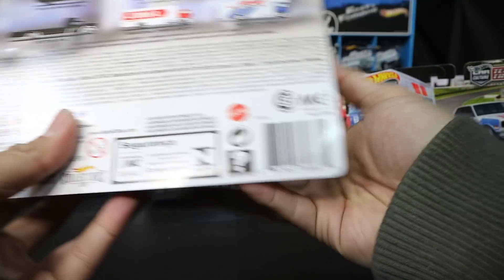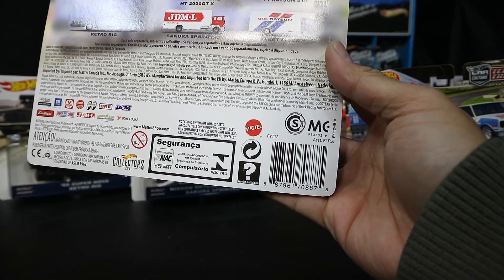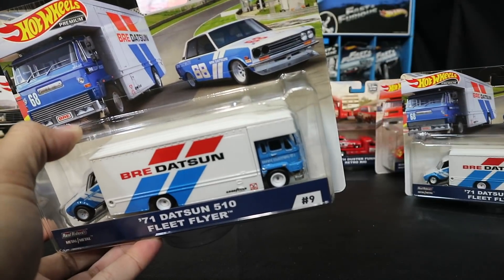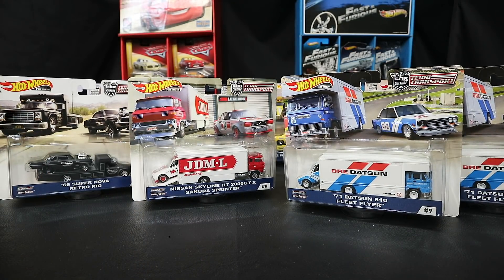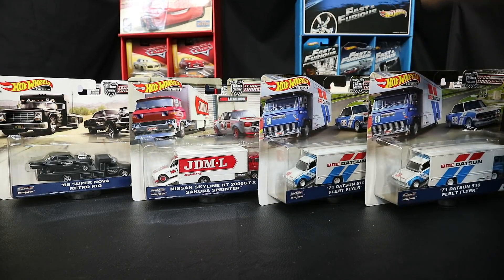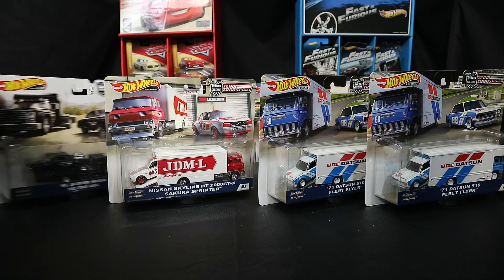For you guys who need the barcode, here you go. That's your current nine-car selection right now for the Hot Wheels Premium Car Culture Team Transport. You'll be seeing two of the Datsun 510s, which is a bit surprising, and one of each of the others.